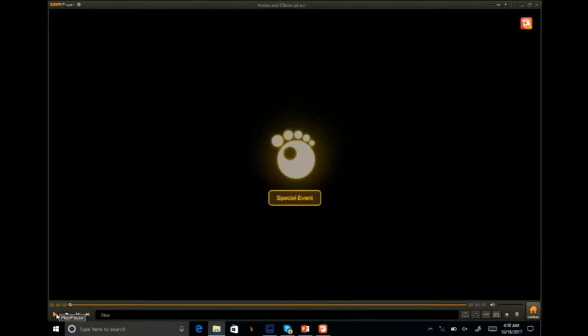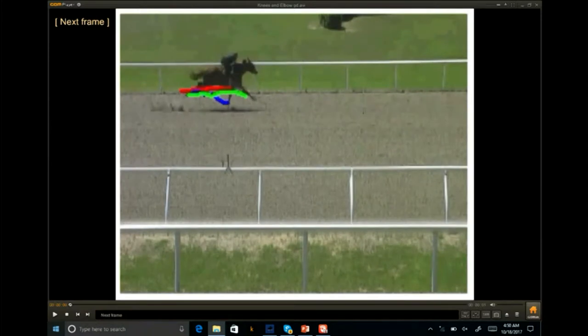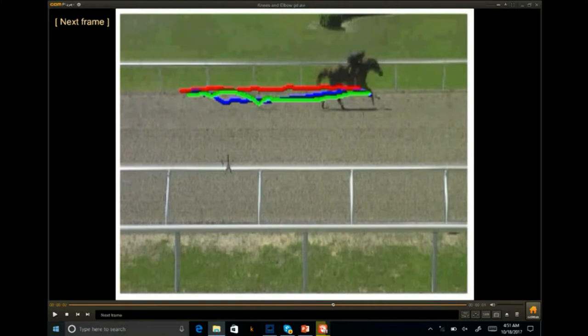Another thing we look at is the efficiency of the horse. The red dot is the elbow of the horse, and the blue and green dots are the knees. We're looking for efficiency of motion. If the knees usually come above the elbow, that horse is really climbing — wasting efficiency. And although it may have a good stride length or a good breeze fig, it's not going to get it.